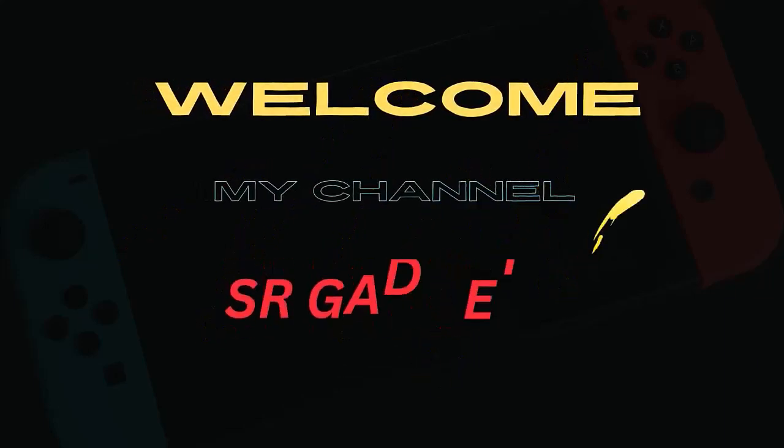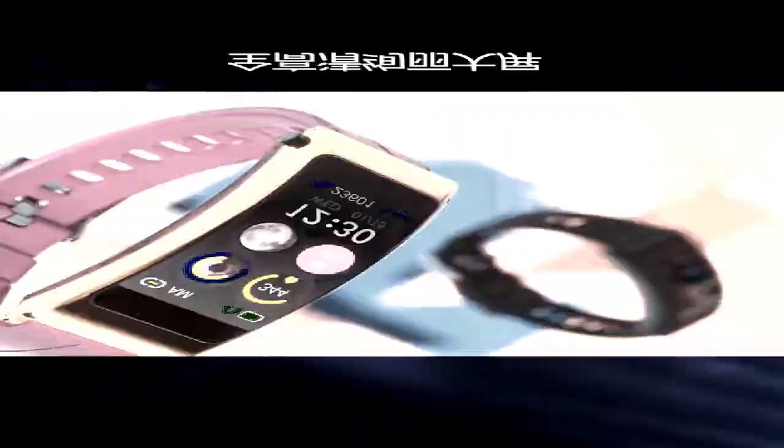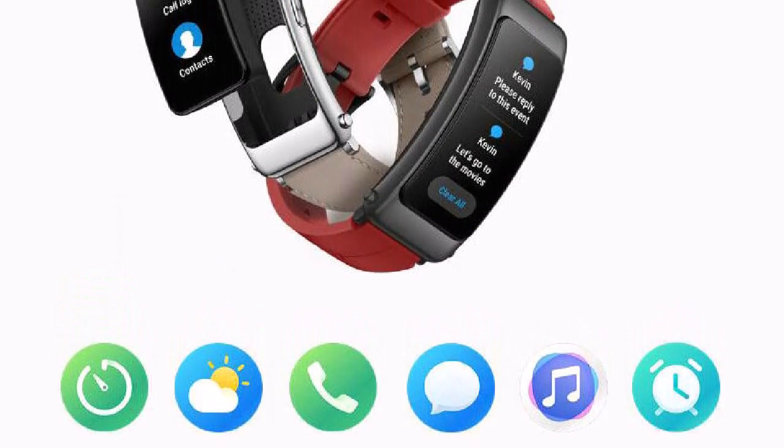Welcome to my channel S Our Gadgets Number One. Welcome to five best fitness trackers. Number one: 1.50 meter waterproof according to ISO 22810:2010 standard, tested by SGS organization.